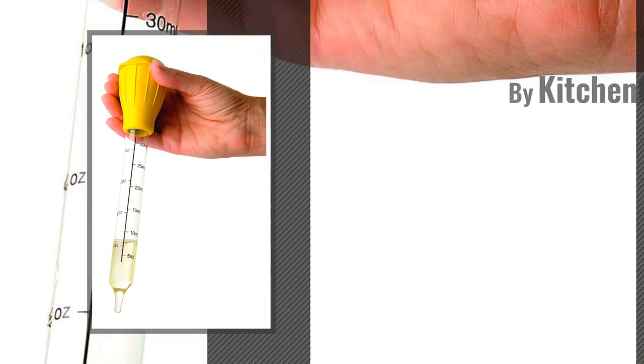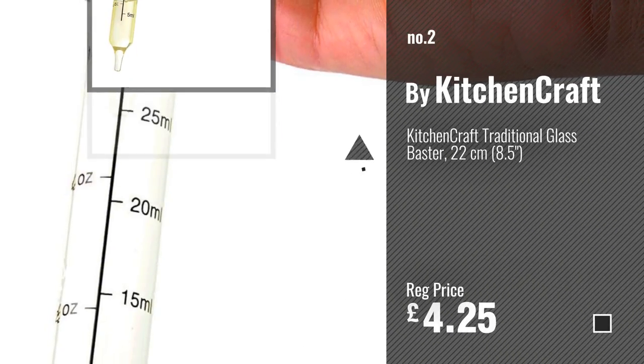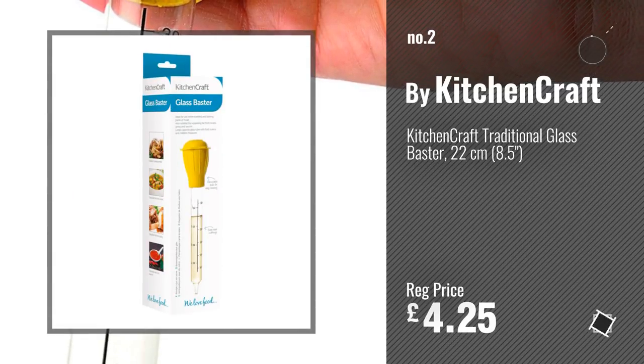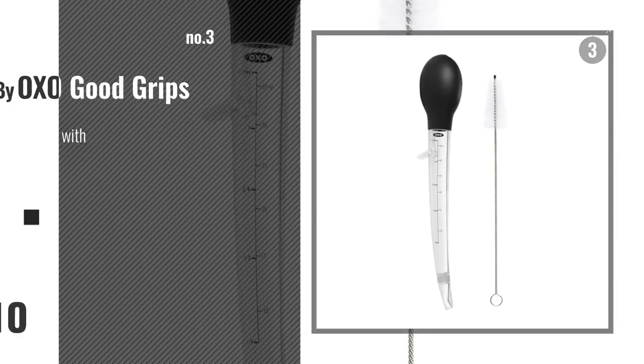Number 2. Another great product by Kitchen Craft. Number 3. By OXO Good Grips.